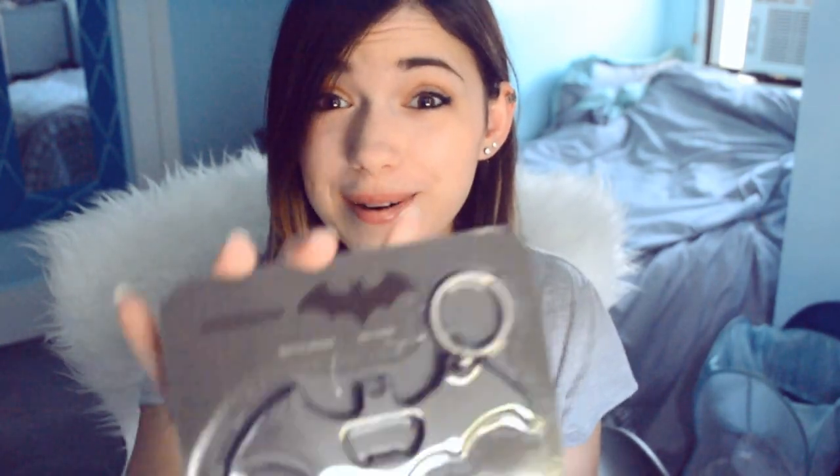A Batman bottle opener! This is so cool. It's a Batman symbol bottle opener, and it's also a really good quality keychain.